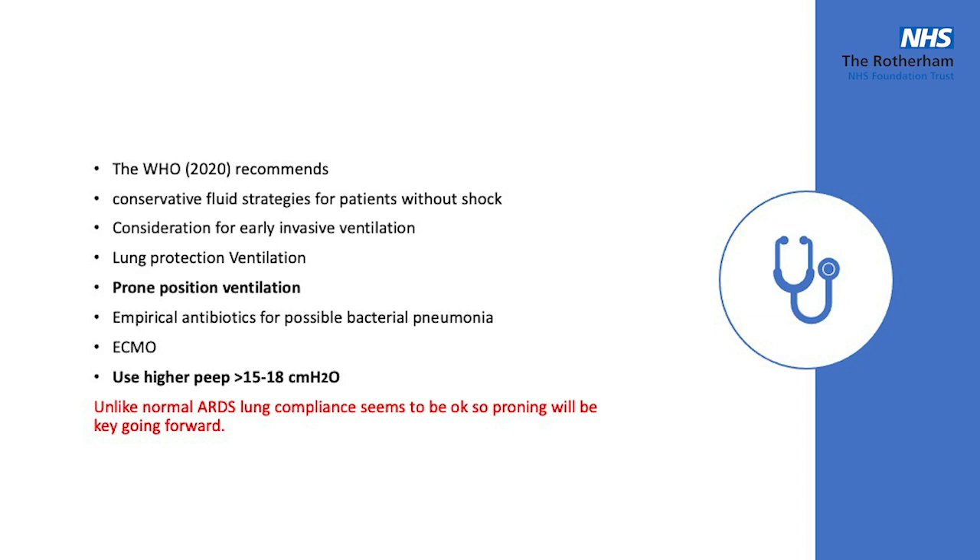These COVID patients differ slightly from our normal ARDS patients because their lung compliance seems to be better, and proning is key going forward. Our normal ventilation strategies for PEEP in ARDS patients are about 5 to 10 centimetres, and as you can see these patients are coming in on almost double that.